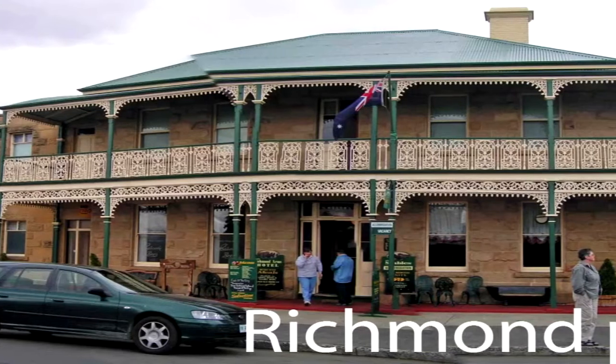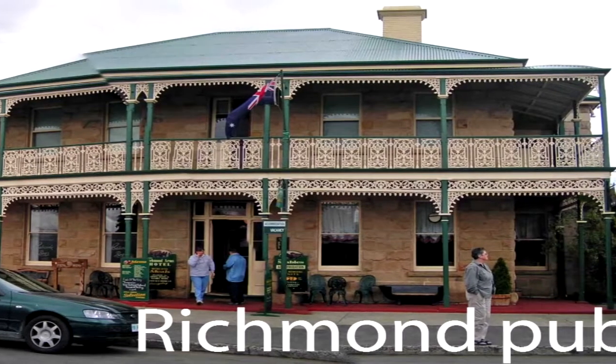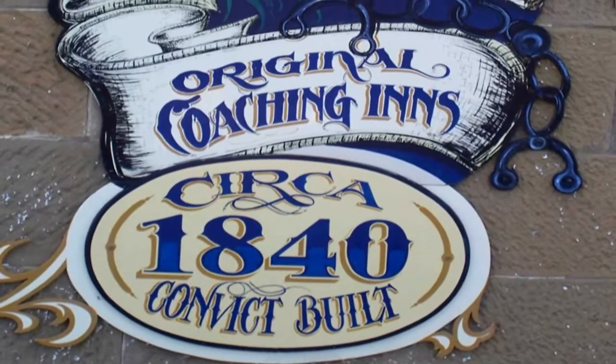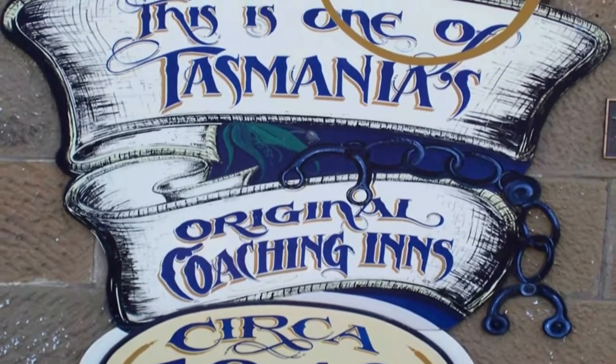I quite enjoy Australian pubs with their unique architecture. Some of the pubs actually date back to early convict days when they've been built with convict labor.